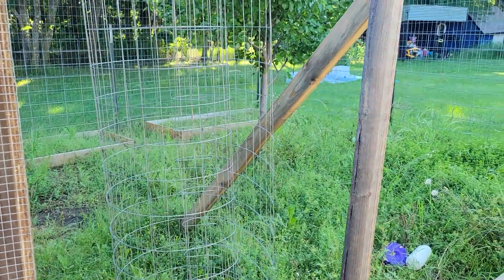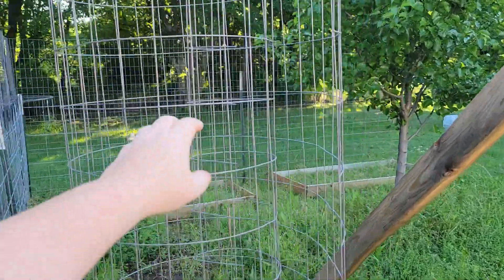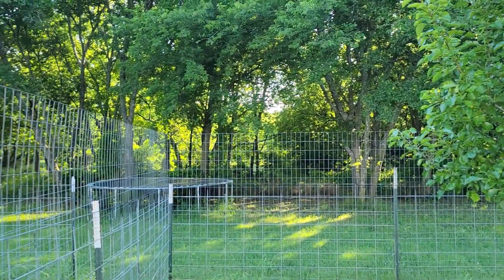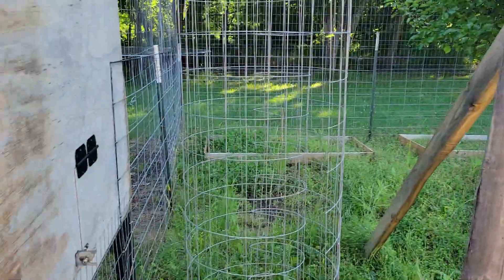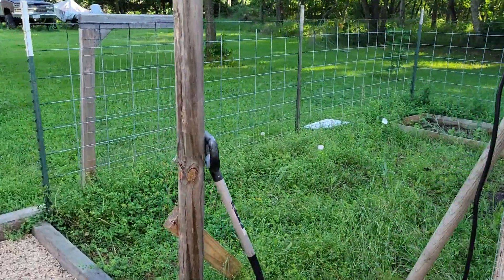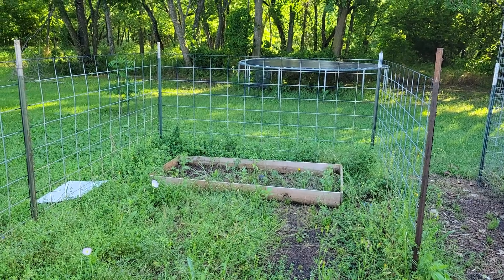We are kind of almost done with the fencing. We got it all the way around the outside and then the back over there, and then this side. But we still need to do the whole front right here and then build a gate right here, and we haven't done anything to this side yet.